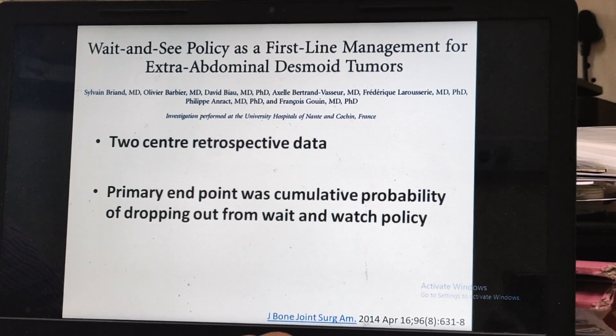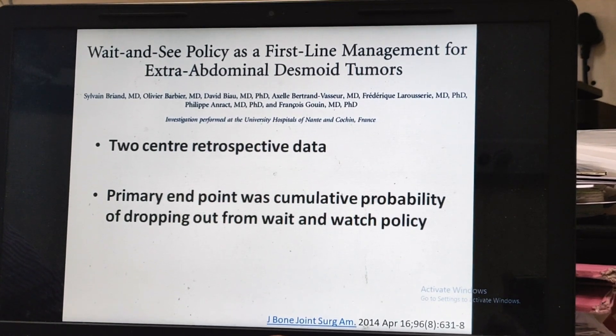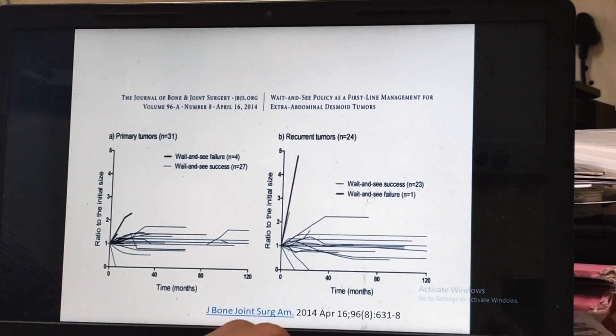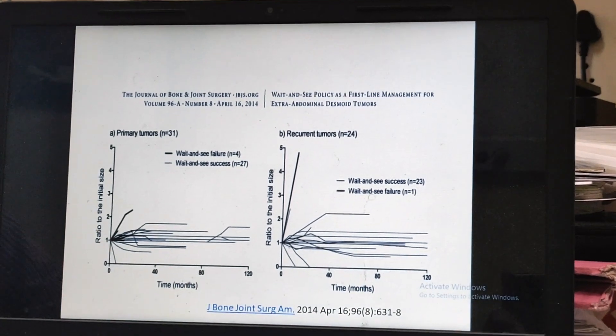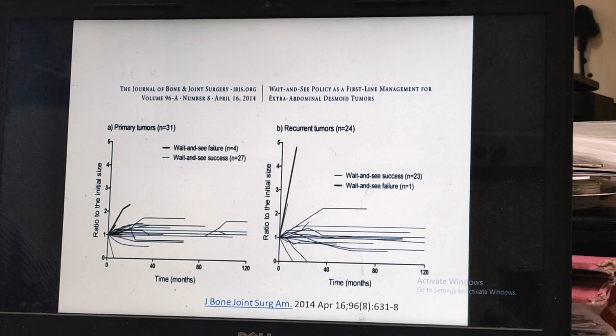This is data from two retrospective series. The primary endpoint was dropping out from a watch-and-wait policy. Looking at these graphs, the majority of tumors, over a period of time, stop growing. And if you see the ratio of initial size to their doubling time, after a period of observation, they stop growing.